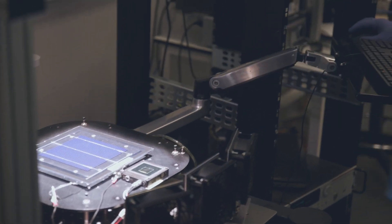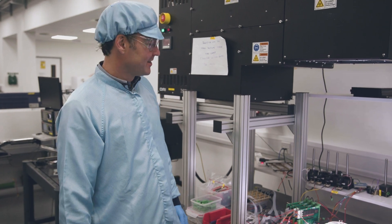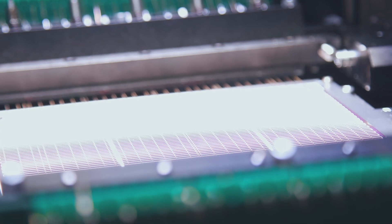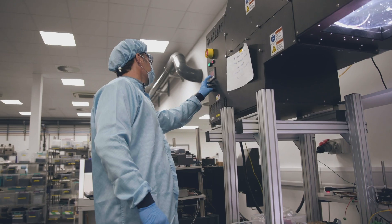This is a solar simulator. It does what it says on the tin — it simulates sunlight. This is so that we can test our cells in the lab for characterising their efficiency and performance without having to wait for a sunny day.